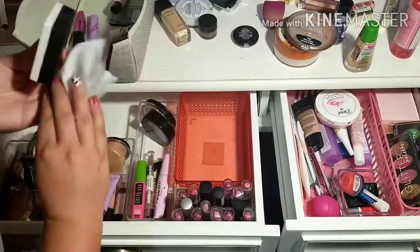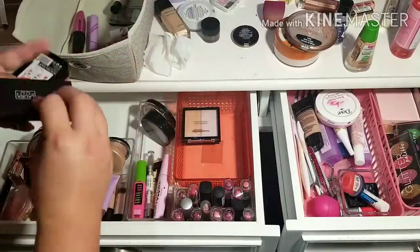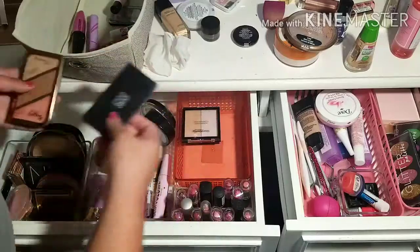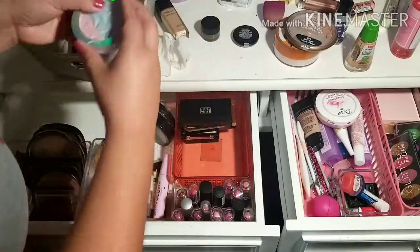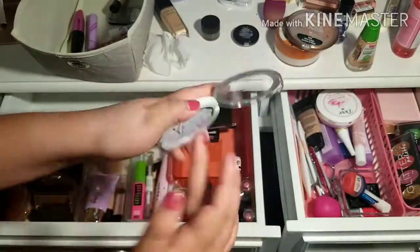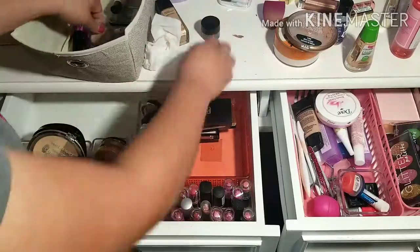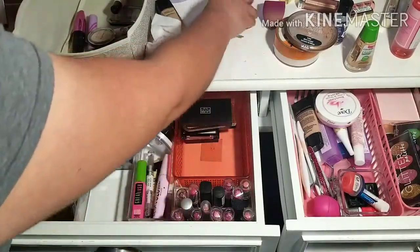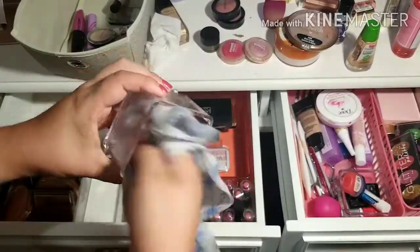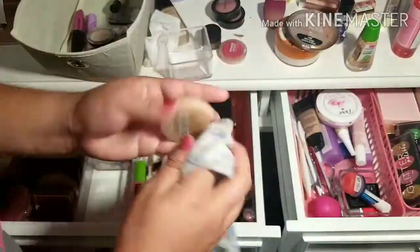Another thing I like to do is organize my makeup where I want it to be so I know where I can find it. I'm not the type of person that puts all the foundations together, all the concealers together, and so on. I have specifically one bin in my vanity for my usual everyday makeup — one foundation, one concealer, stuff I use on an everyday basis. But I know some people are very specific about keeping all foundations together, all concealers together, all powders together. You do you — as long as you know where everything is.